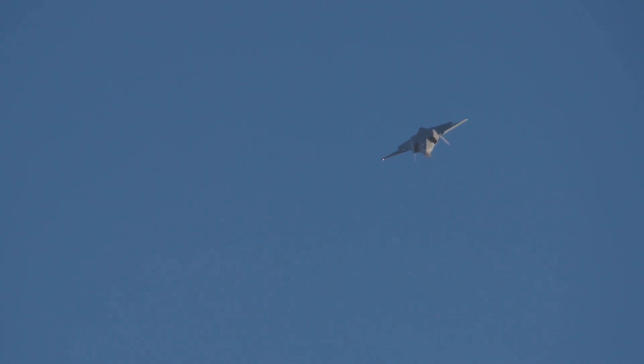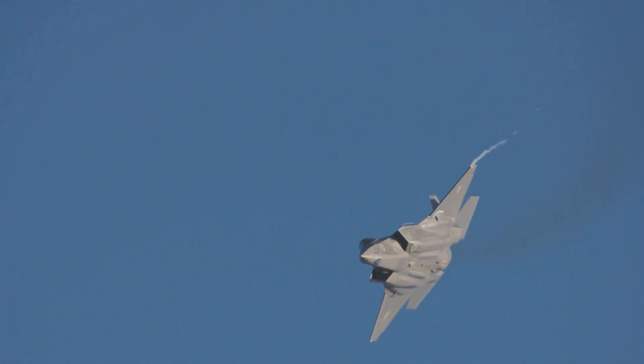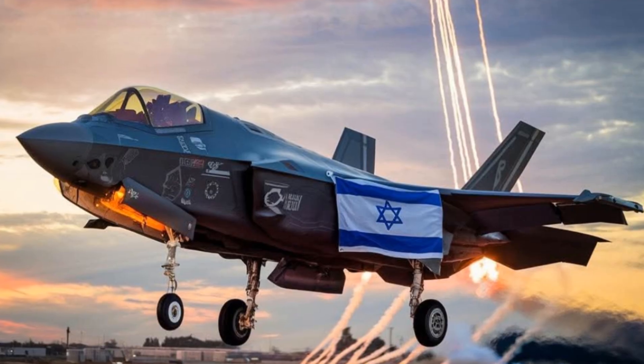Typically, an F-35, a fifth-generation fighter, is designed to carry a payload of up to 18,000 pounds using 10 weapon stations. The F-35A features four internal weapon stations located in two weapon bays to maximize stealth capability. According to the U.S. Air Force, the aircraft can also utilize an additional three external weapon stations per wing if required. Using JDAMs from external pylons of an Israeli F-35 Adir is an interesting development, but hardly surprising.